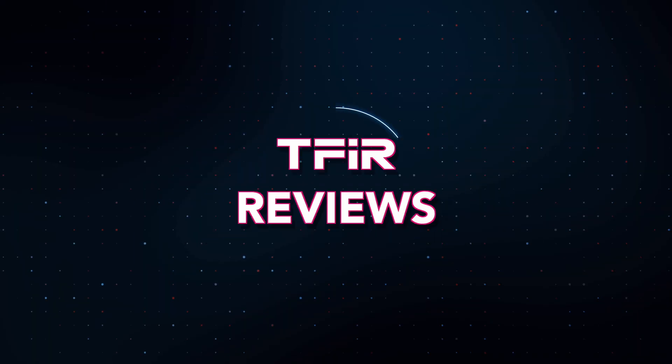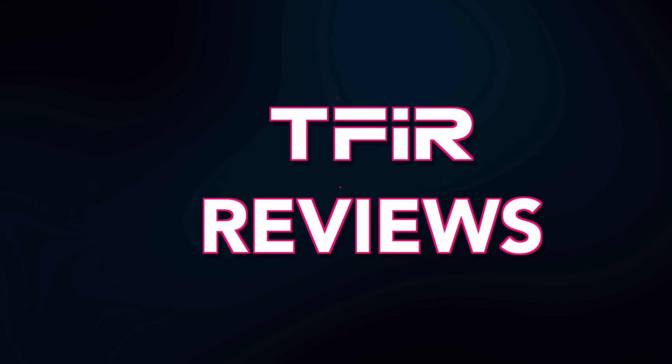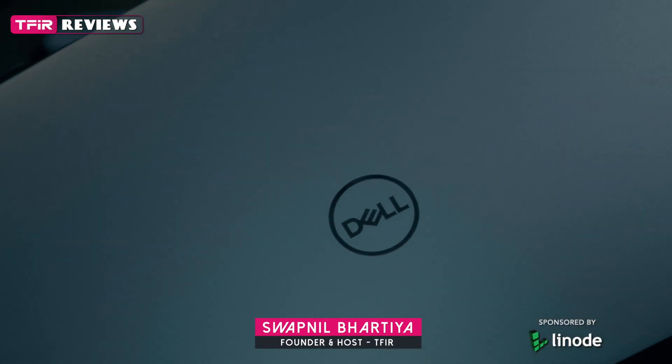Are you looking for a Linux desktop? My advice to you is don't look beyond Dell XPS. Last time when I received my Dell XPS 13 Developer Edition, I thought it cannot get any better than that. I was wrong. Dell proved me wrong once again.